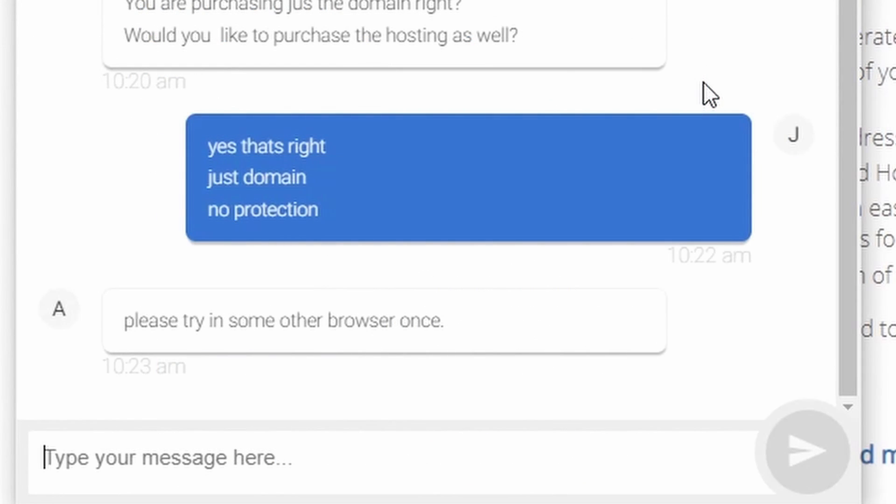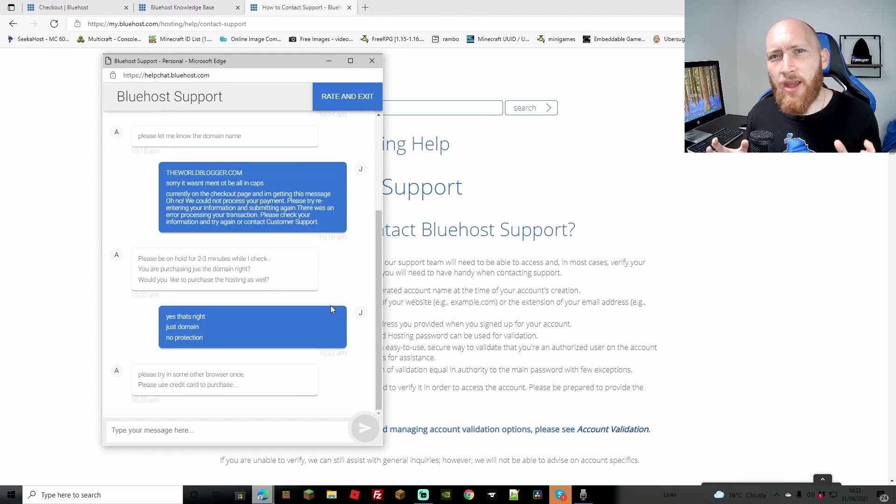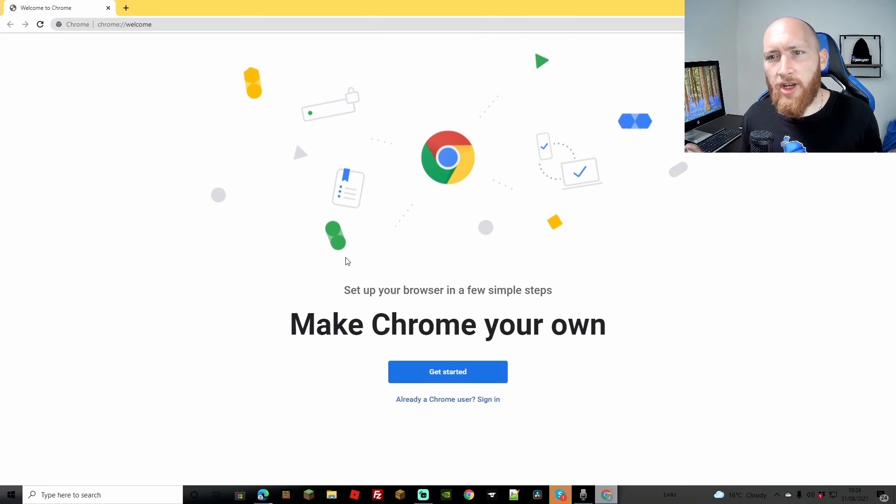They're telling me to try a different browser. I don't know why, but this seems to be a recurring problem - I had the same thing with GoDaddy where they asked me to use a different browser. Now they're asking me to use my credit card to purchase, which I find a little questionable. I have a certain card I use for domains, so this isn't handy at all. Now I have to go and search again and do the same thing over in a new browser.